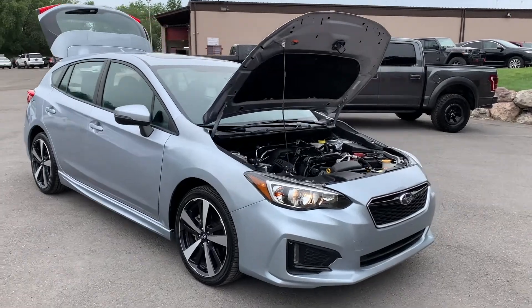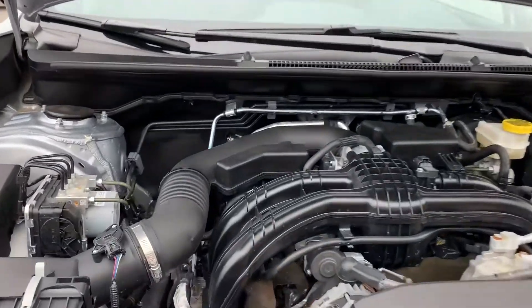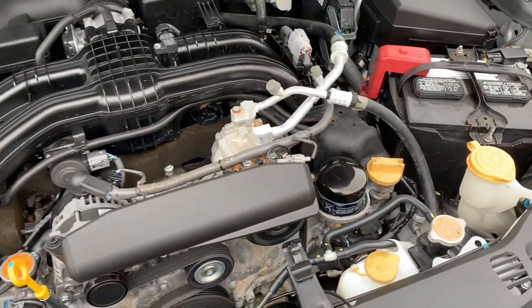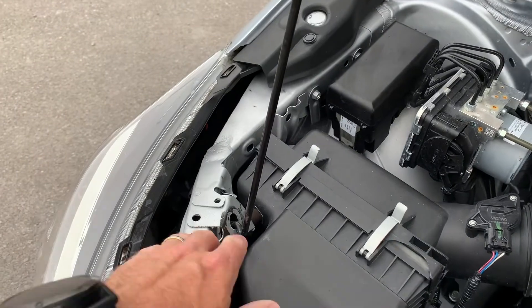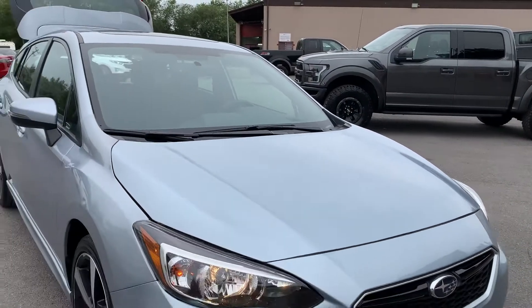Hello everyone, today we have a 2019 Subaru Impreza Sport. The front is super smooth. I did notice that this little plastic piece that holds this is missing, so you'll need to discuss that with your salesperson.